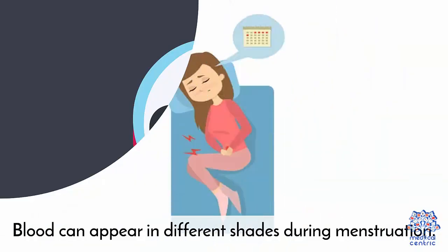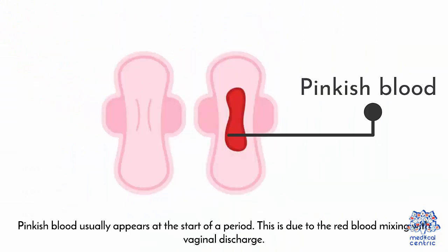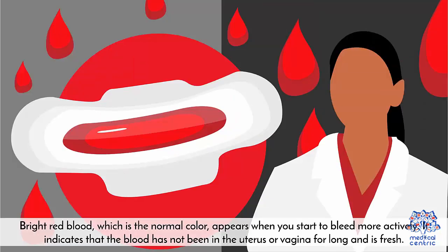Color – Blood can appear in different shades during menstruation. Pinkish blood usually appears at the start of a period, due to red blood mixing with vaginal discharge. Bright red blood, which is the normal color, appears when you start to bleed more actively. It indicates that the blood has not been in the uterus or vagina for long and is fresh.